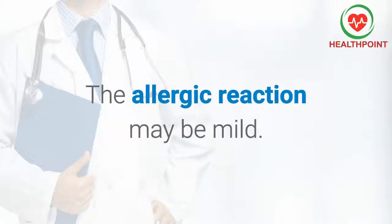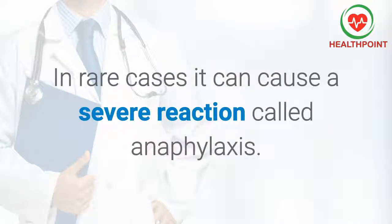The allergic reaction may be mild. In rare cases it can cause a severe reaction called anaphylaxis.